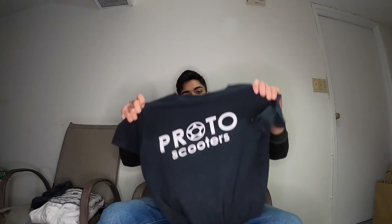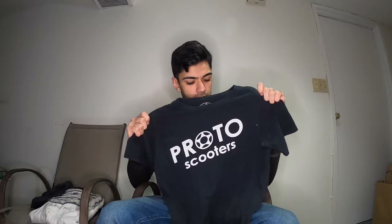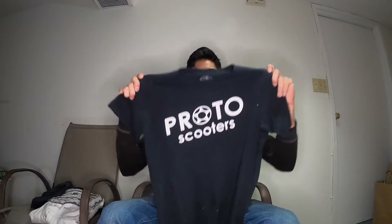We've got the Proto Scooter shirt, and believe it or not, I'm pretty sure I bought this shirt off Cryptic in like 2012 — I've been shopping at Cryptic forever. It's like the OG Proto shirt. I wish it still fit me.